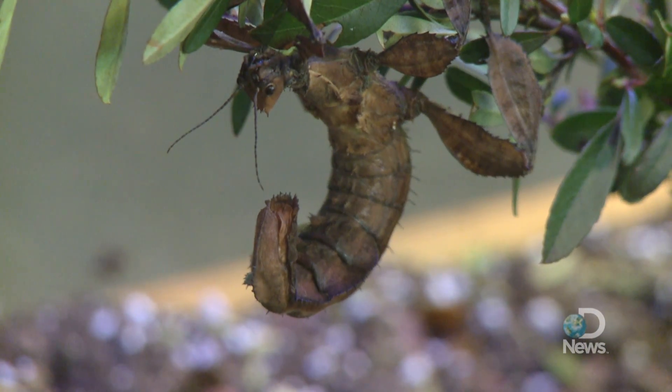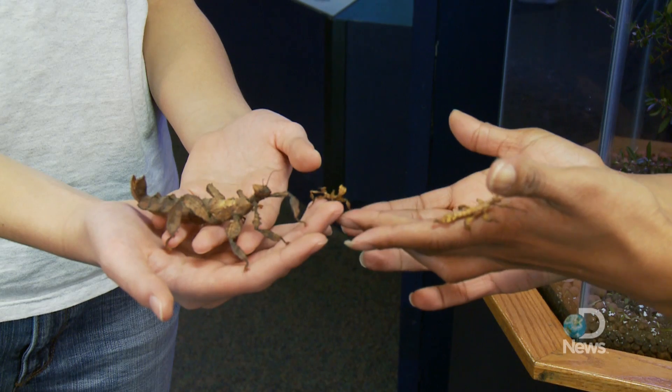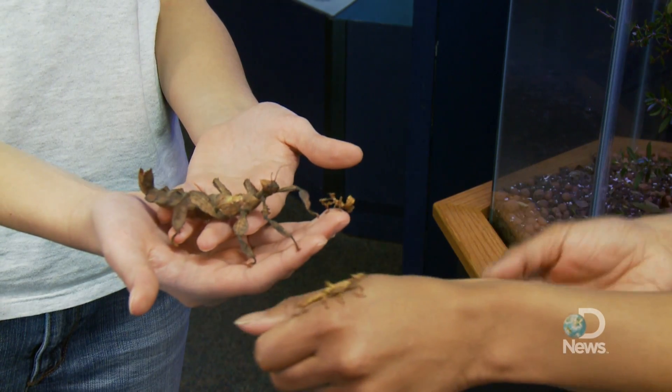Adult males, while smaller, have wings that actually work, unlike the tiny vestigial wings on the females. Males also release a defensive odor that keeps predators at bay, although for us humans it might actually attract us since it kind of smells like peanut butter or toffee.